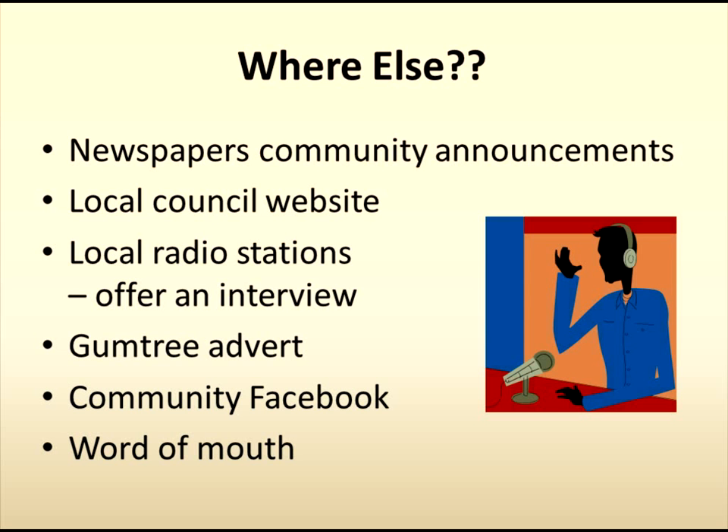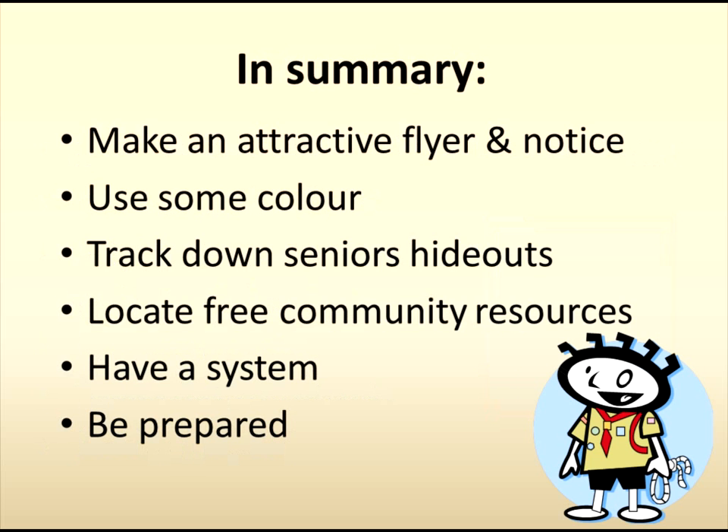Once you get going and provide a good service, word of mouth will take over, and that's exactly what you want. To sum up: communicate with attractive and colourful flyers and signs. Study your community to work out where seniors are likely to hang out. Study your community for free resources to advertise. And finally, work on the basis that you will succeed — so have a system to record names and phone numbers and have your kiosk all prepared. Those initial impressions are lasting impressions.